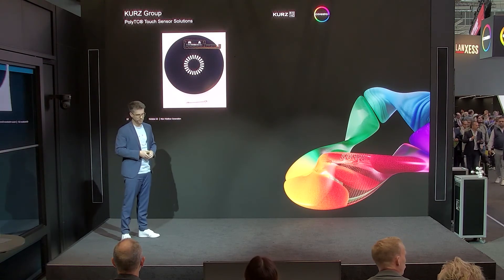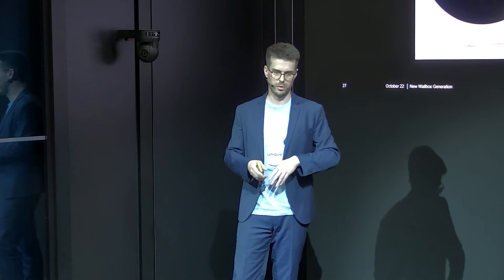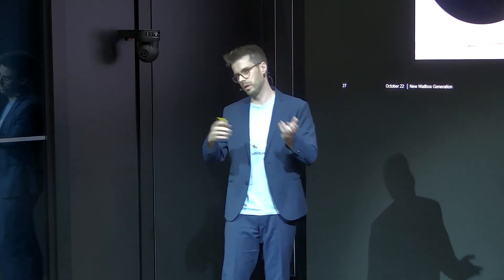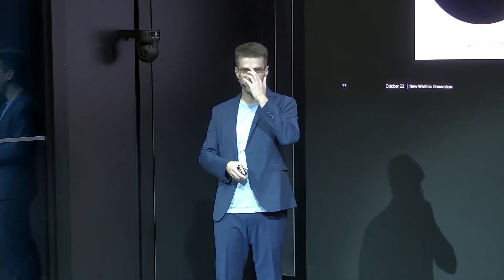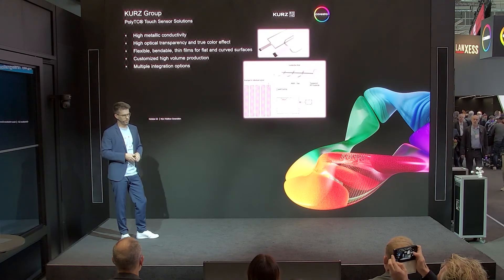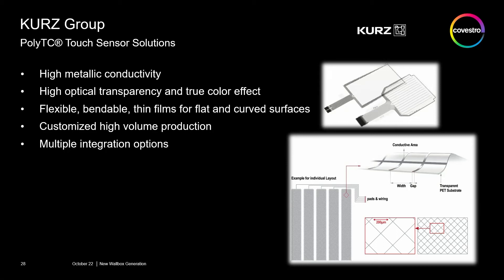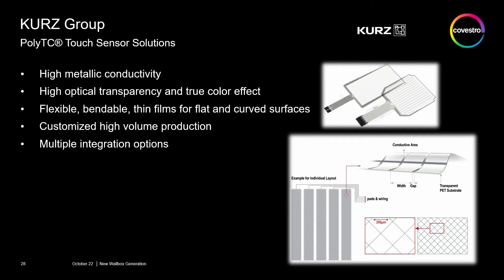What we have also done on this project — and this is why it's important to go later on to the demonstrator — we have integrated our touch sensor into this part. With this touch sensor, you can control the wallbox: for example, we show that you can charge from the car to your house or from the house to the car. This touch sensor is produced and integrated by company Kurz. Our touch sensors have several advantages, but in this case the most important ones are really the conductivity, the sensitivity, and the optical transparency — so the touch sensor does not influence backlighting effects you can see on the demonstrator.